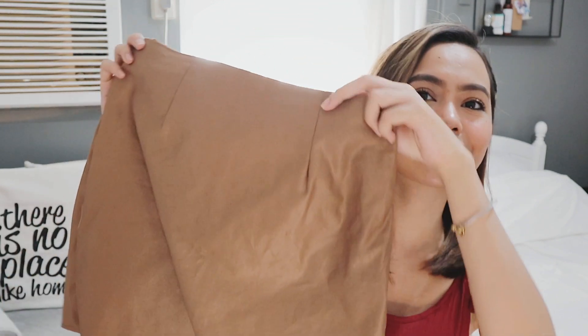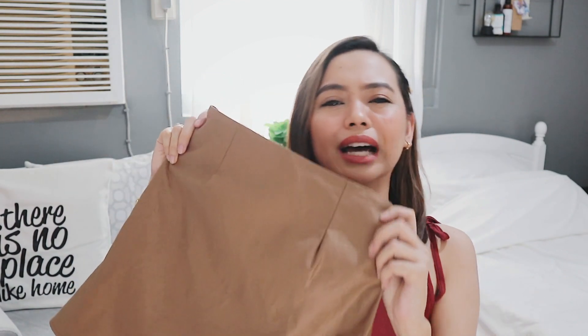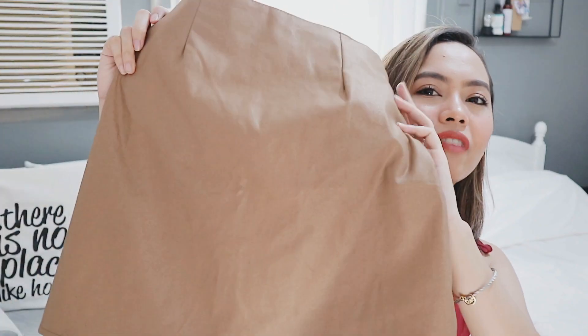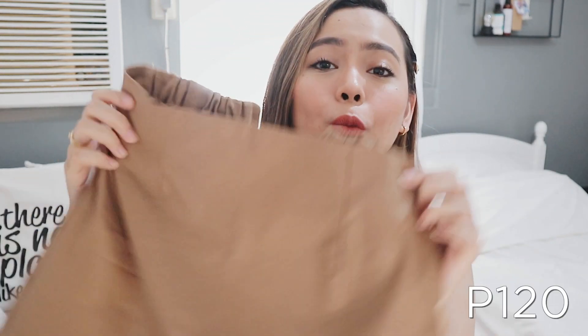Now we go to the dresses and bottoms. I only got one skirt, so this is the only bottom, and the rest are dresses. It's this super cute tan skirt — it's really so pretty and very flattering. What made me buy it were these two small details: the stitching in the front makes it look so much more expensive and classy. It doesn't puff out and it's not a mini skirt — it falls right above my knees, which is the perfect length for commuting. It also has a garter at the back and a zipper, which I love. This is only 120 pesos, and I got it from Igpay.